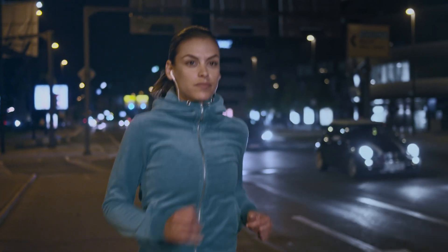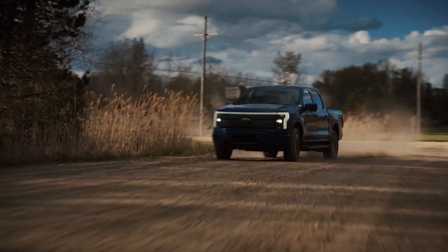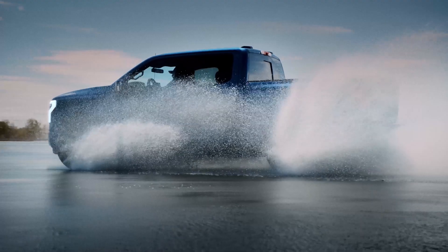Just like the human body, because only when every part is in sync can you surpass yourself. That's our aspiration — the sense for the bigger picture, and for our customers and their vehicles.